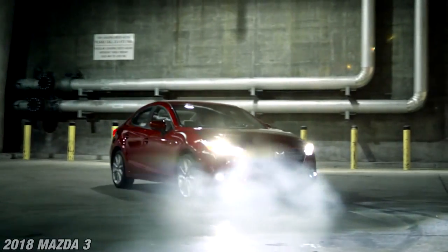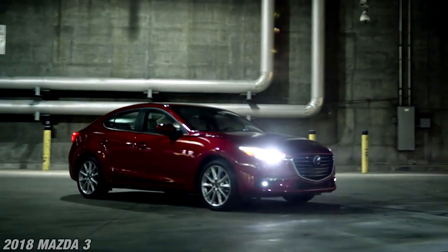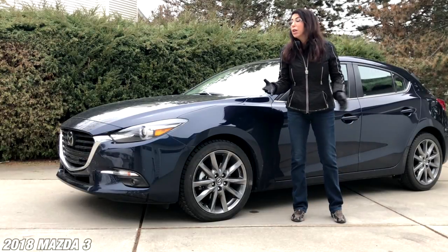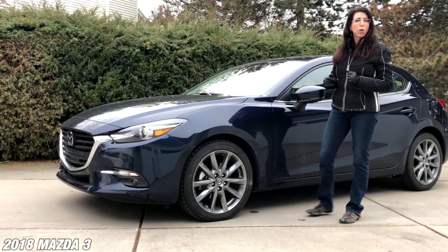I really like their product. The fact that it's built well and people that own them love them — they're loyalists. I owned a Mazda back in the 80s; it was an RX-7. I loved the vehicle, but today we have new design, new technology, and better performance.